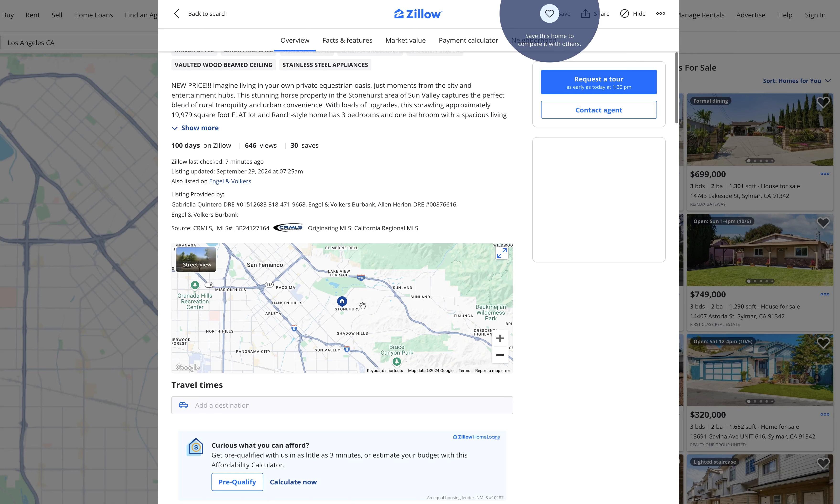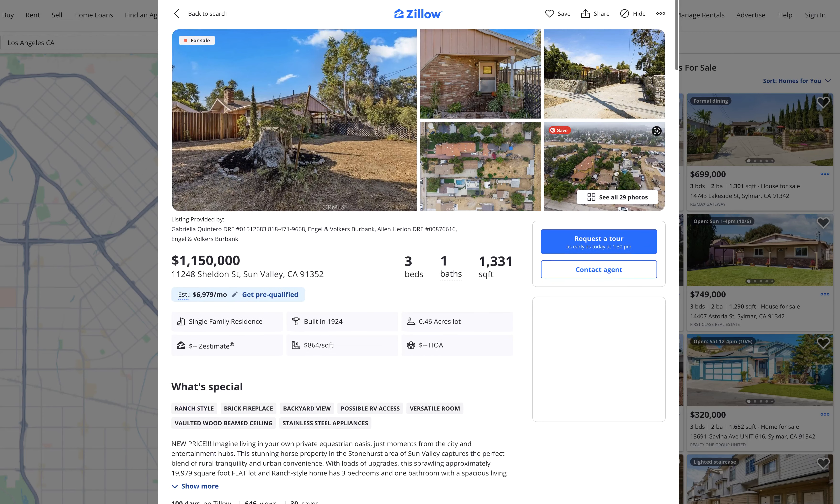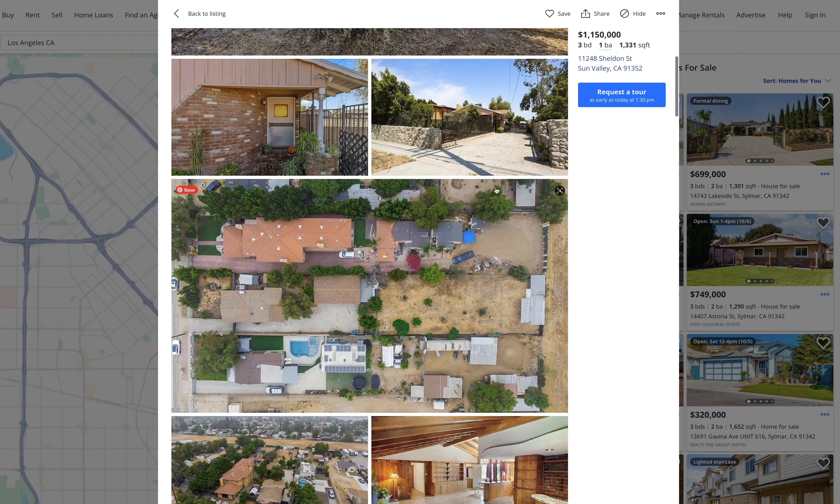Here's the Verdugo foothills, so it's right in this area. And this is just a representation of what's available here.